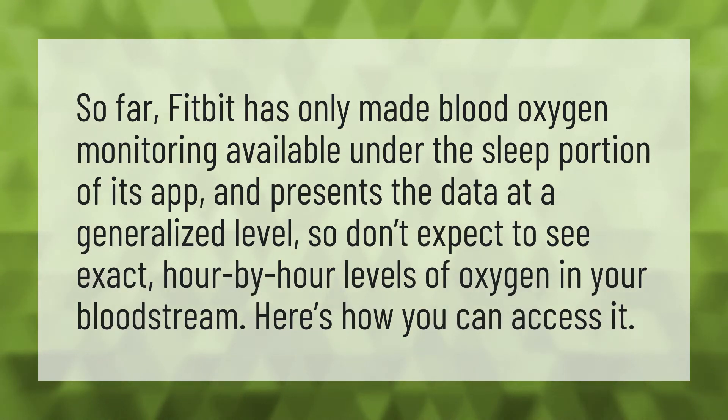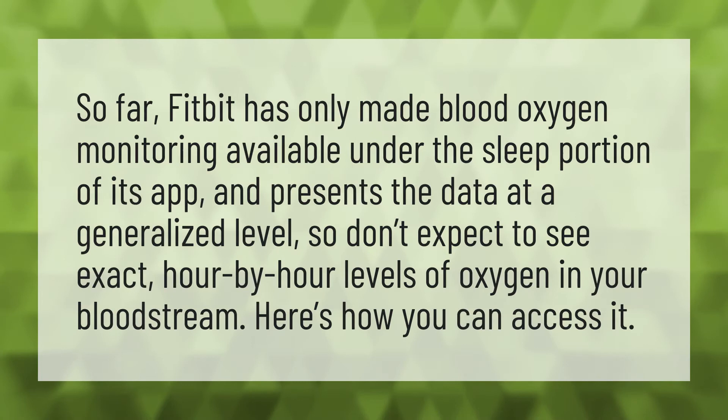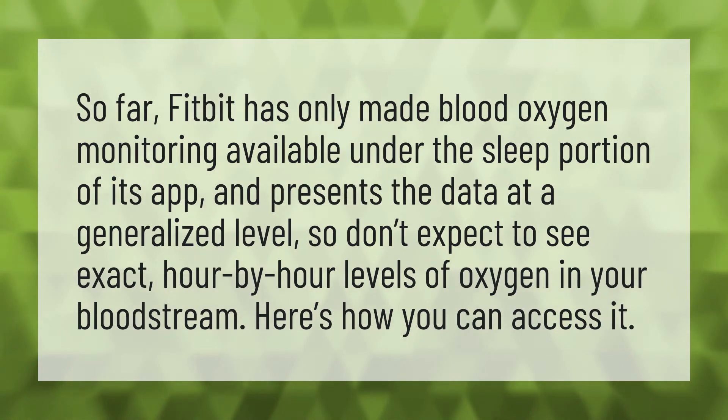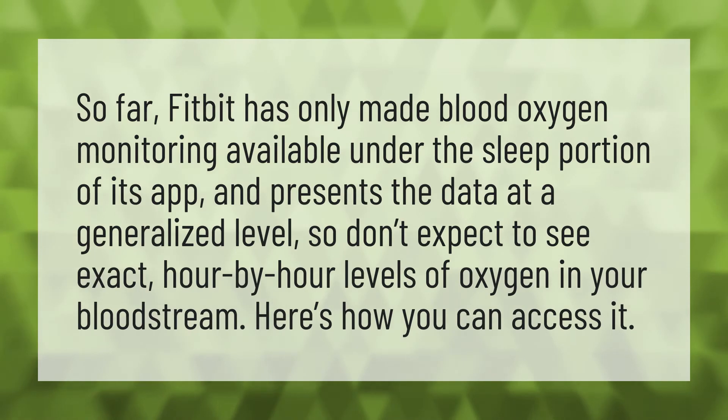So far, Fitbit has only made blood oxygen monitoring available under the sleep portion of its app and presents the data at a generalized level, so don't expect to see exact hour-by-hour levels of oxygen in your bloodstream. Here's how you can access it.